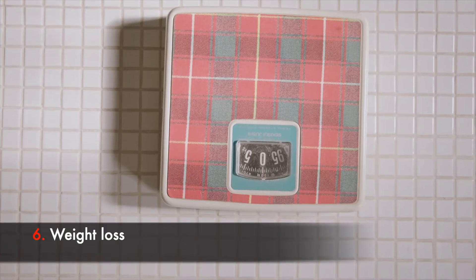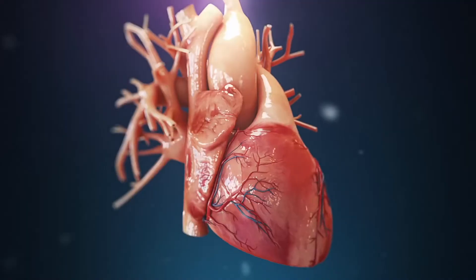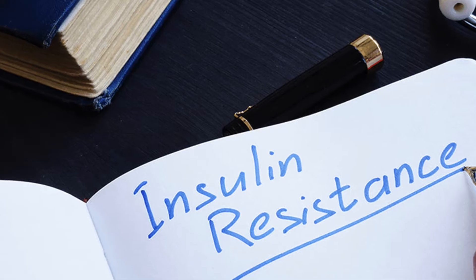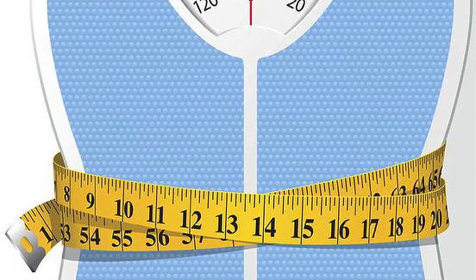Tip number six is weight loss. Losing excess fat mass can reduce blood pressure significantly — about three points for a loss of 5% body weight, or roughly one point per kilogram. When we lose weight, cardiac output is reduced, the sympathetic nervous system activity comes down, and insulin resistance improves — all of which influence blood pressure. Think about how complementary all these tips are: a healthy diet and exercise can both help lower blood pressure and help with weight loss, which itself lowers blood pressure further.